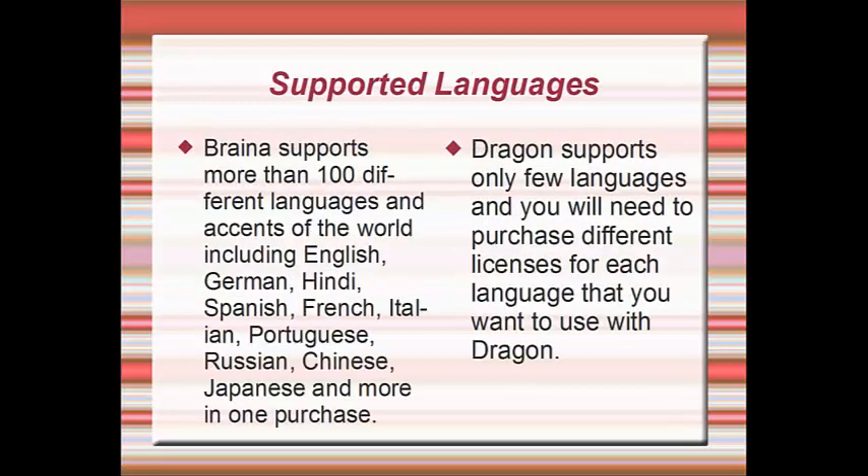Brainer supports more than 100 different languages and accents of the world, including English, German, Hindi, Spanish, French, Italian, Portuguese, Russian, Chinese, Japanese, and more — all in one purchase. Dragon supports only a few languages, and you will need to purchase different licenses for each language that you want to use with Dragon.